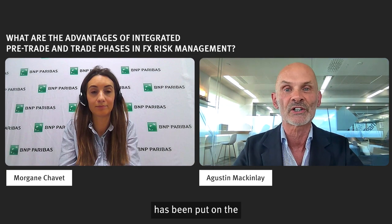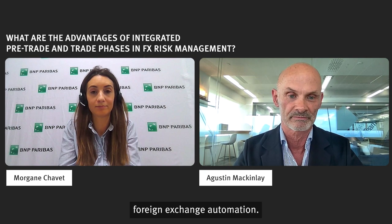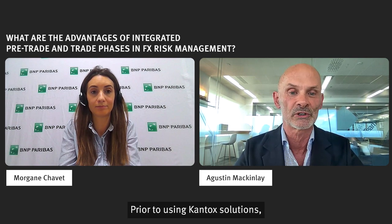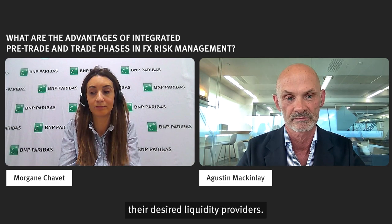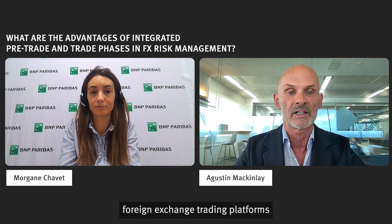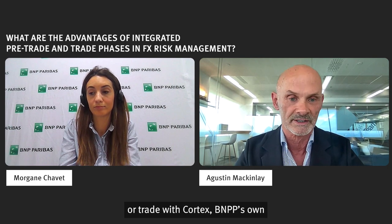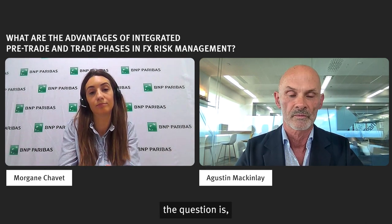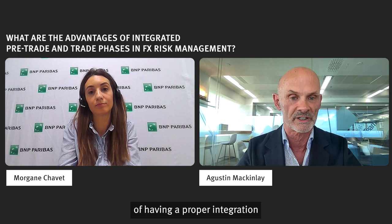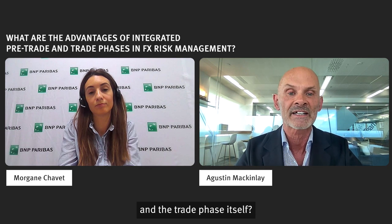Most of the attention has been put on the trade phase of the FX workflow, at least when we discuss foreign exchange automation. Prior to using Kantox solutions, many corporates would manually book trades or manually select their desired liquidity providers. Now, working with Kantox and BNP Paribas, clients can select their foreign exchange trading platforms of choice, or they can of course trade with Cortex, BNP Paribas's own foreign exchange trading platform. Morgane, what are the main benefits of having a proper integration between the pre-trade phase and the trade phase itself?